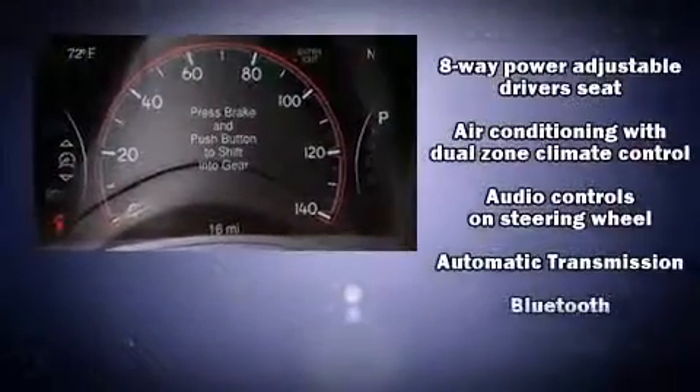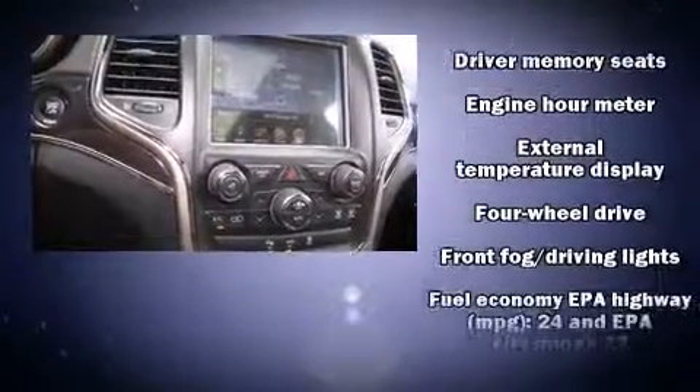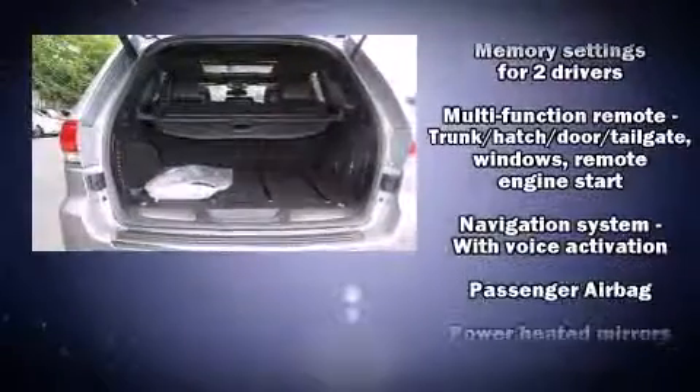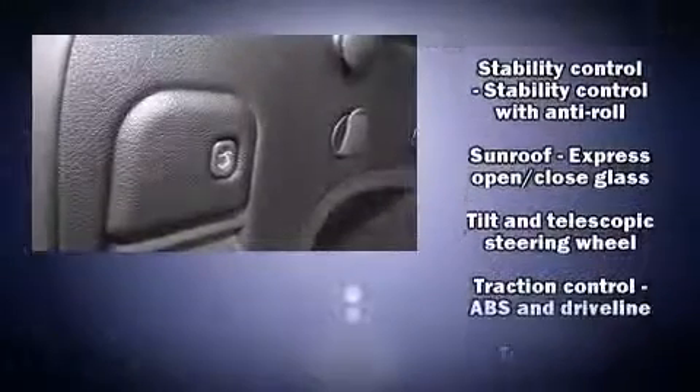Audio features include an AM-FM radio and 10 speakers, providing excellent sound throughout the cabin. Jeep ensures the safety and security of its passengers with equipment such as anti-whiplash front head restraints, an emergency communication system, and four-wheel disc brakes with ABS.